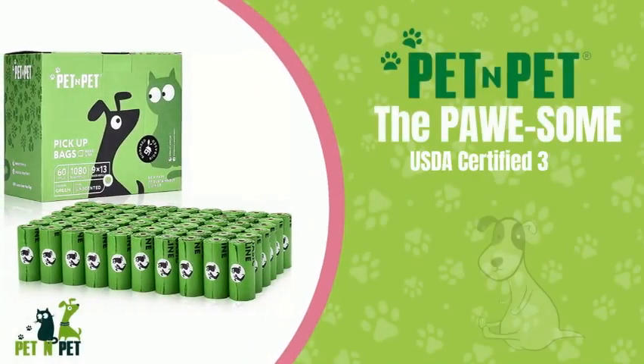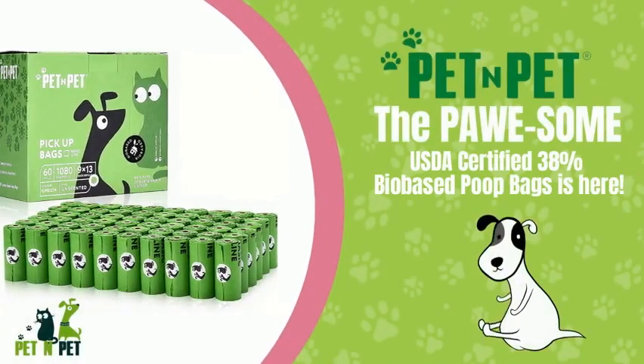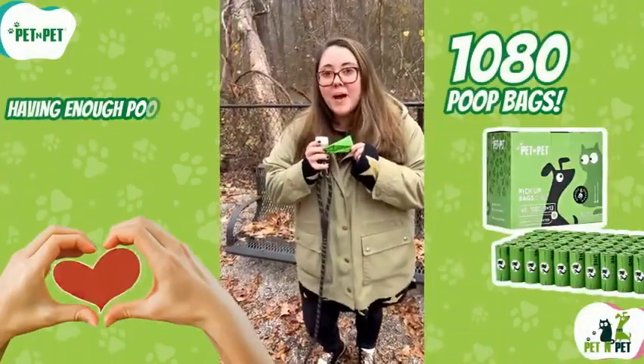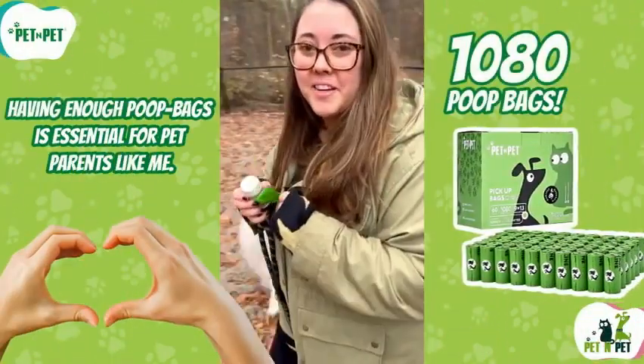Hi everyone, welcome back to my channel, where I share tips and tricks on caring for your furry friends. Today, I will review one of the essential products for any dog owner: poop bags.